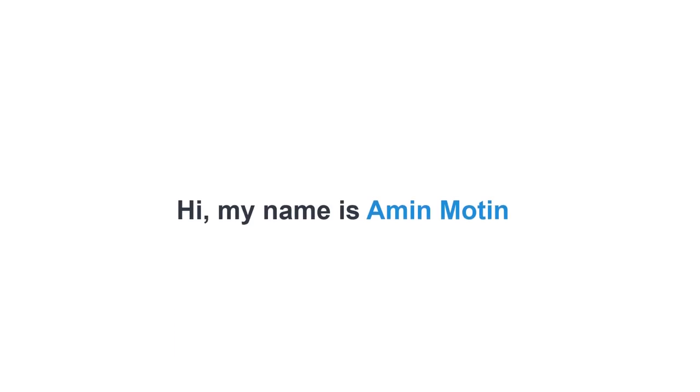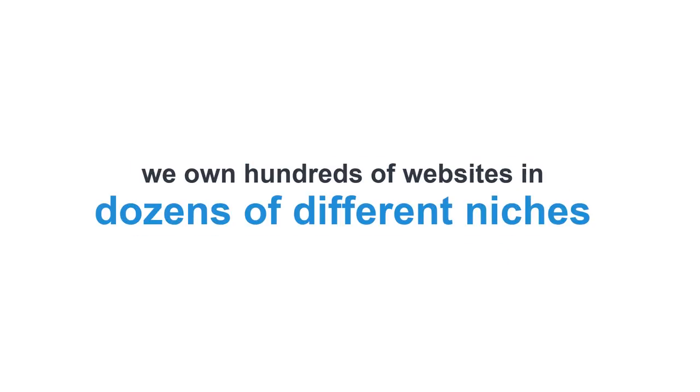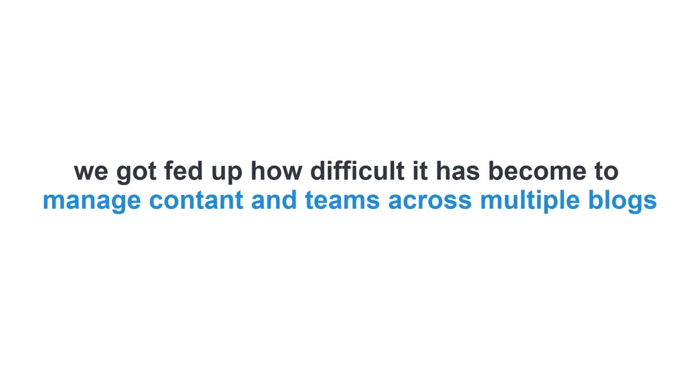Hi, my name is Eamon Moten. Myself and my business partners Josh Spaulding and Jonathan Leger have been in the content marketing business for over 15 years. We own hundreds of websites in dozens of different niches. And just like many people watching this right now, we got fed up with how difficult it's become to manage content and teams across multiple blogs.